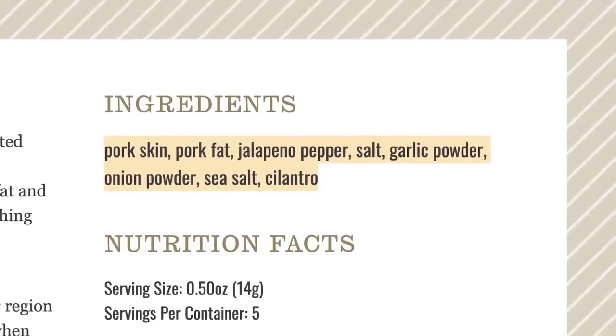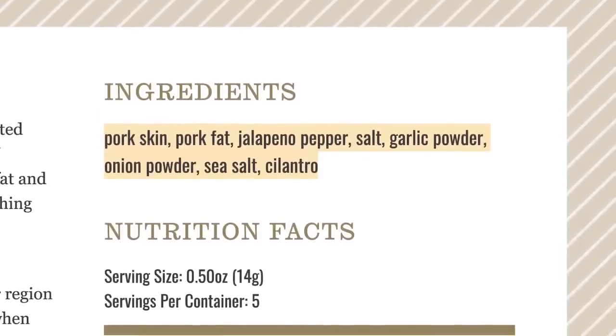Again, another clean keto snack here. The ingredients on the cracklings: pork skins, jalapeno peppers, salt, garlic powder, onion powder, and cilantro. That's all that's inside this bag. The cracklings are a shade of green, so you can see the jalapeno baked right in. So much flavor — even more melt-in-your-mouth than a pork rind. These are creamier and butterier, with a deeper flavor. If you love pork rinds, you've got to give these cracklings a try because it's a whole different level of deliciousness.